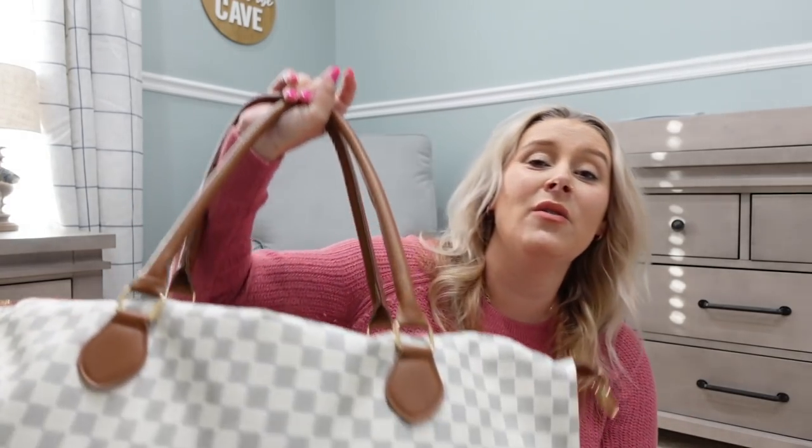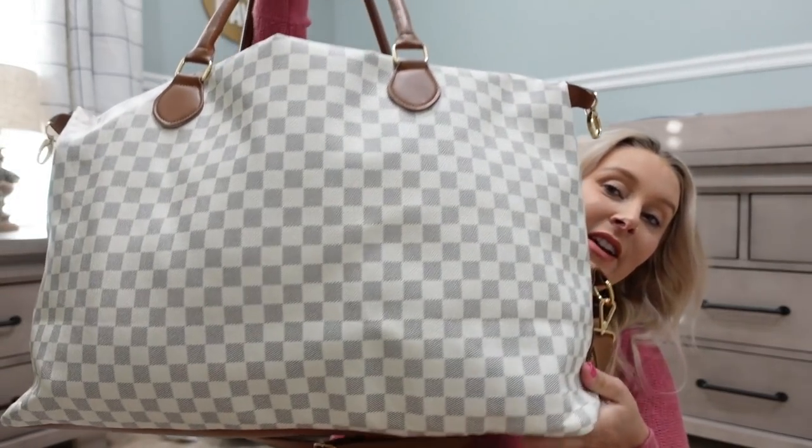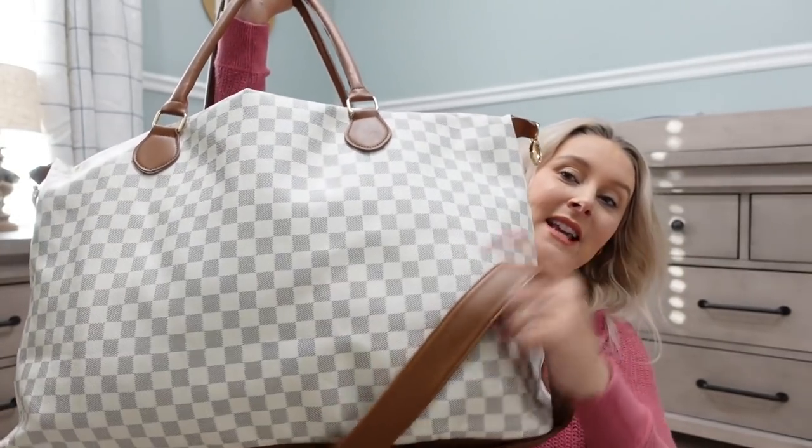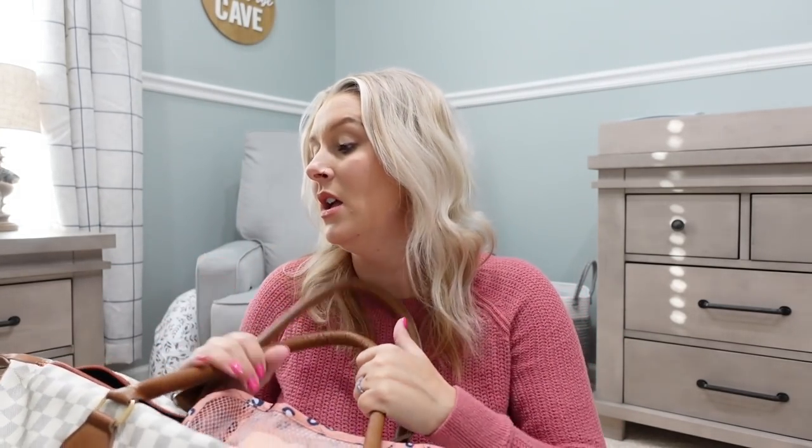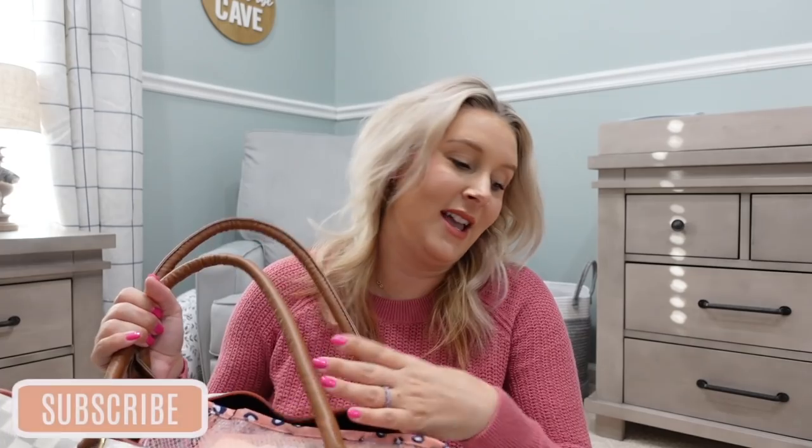I got this bag at a boutique online. I'll try and find the link for you guys and share it in the description box, but it was like $45 — very inexpensive. It is very large and it has a nice strap for your shoulder if you want to carry it longer, and then the shoulder straps as well. But I'm going to show you what I have in it.